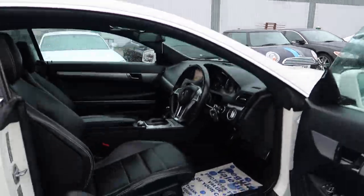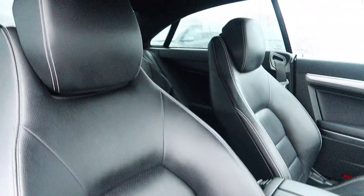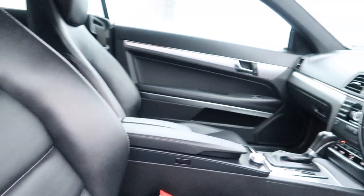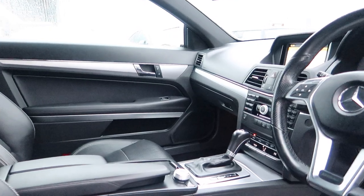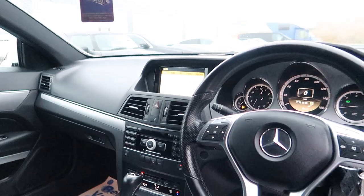Now taking a look inside, the full black leather interior in unmarked condition, two front heated seats, the memory function, fully automatic gearbox, and a multi-functional steering wheel in the centre there.